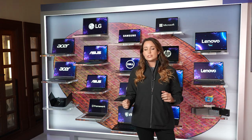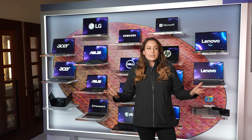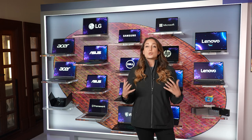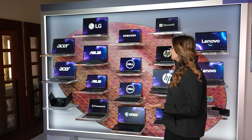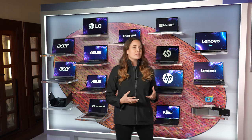Anytime you see a laptop with the Evo badge, you know that it's been tested and verified. But now we're adding an even new specification that's really going with the times. More of us than ever are collaborating remotely or video conferencing, and so we know that you need to be seen, you need to be heard, you want a great experience. And we're adding what we call intelligent collaboration, so all of these new 3rd generation Evo designs will have those intelligent collaboration specs.